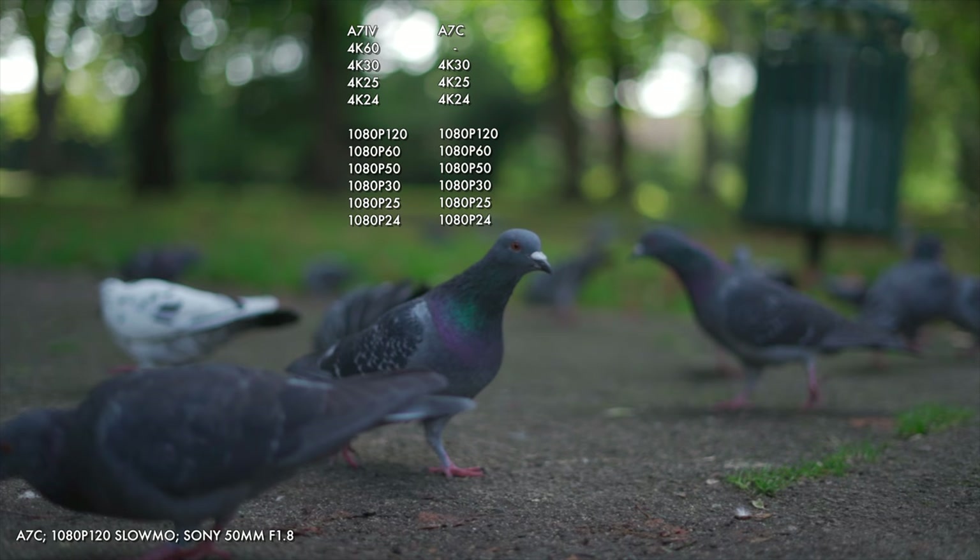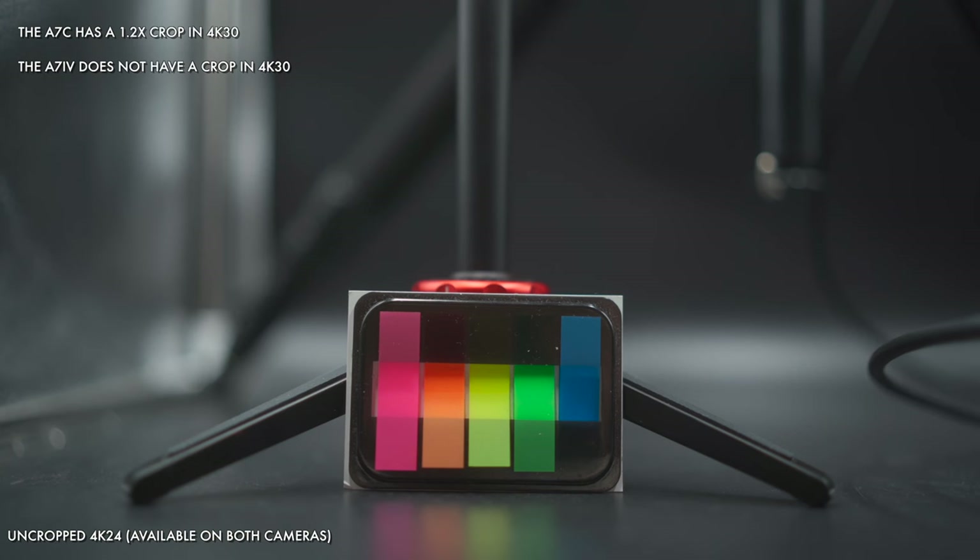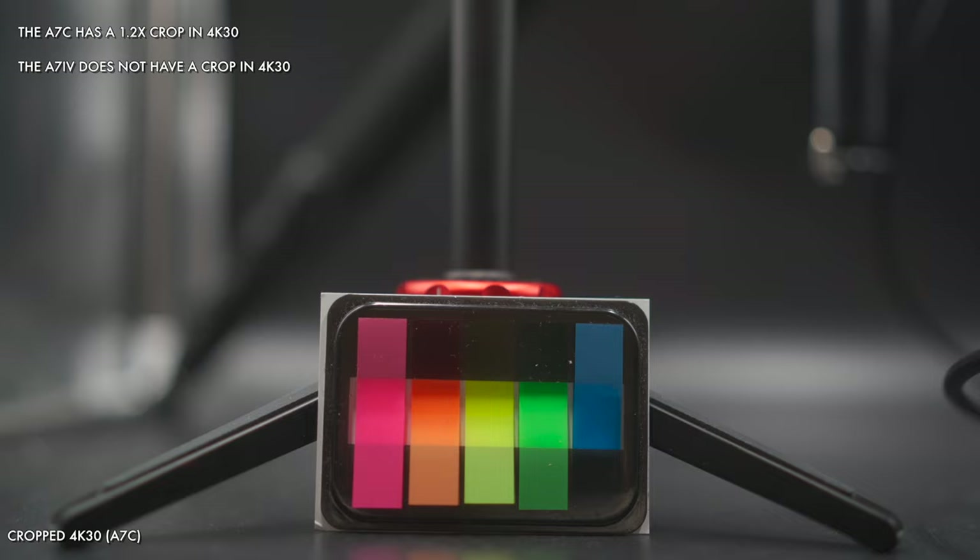Another important facet of flexibility is frame rates. Both cameras share lots of common ground, as you can see with the listings on screen, but the A7IV can shoot at 4K60 — albeit only with a 1.5x crop — plus the A7IV can shoot 4K30 without a crop, unlike the slightly cropped view you get at that frame rate with the A7C. For almost everything else they are very evenly matched, so your use case will determine if those incremental wins are important.